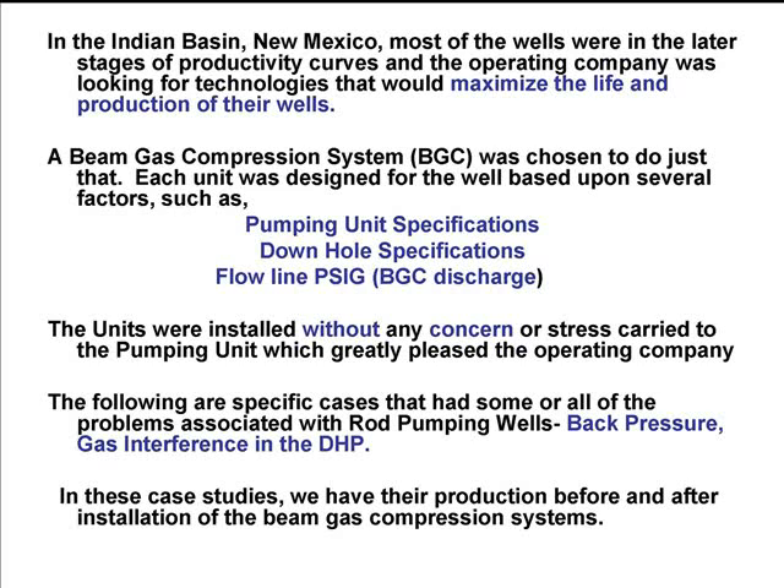In order for the units to be sized out, we took the specifications of the pumping unit — what type it was, what size it was — downhole specifications, what kind of pressures they were currently seeing, what kind of production they were currently seeing, and flow line pressure so we knew what we needed to discharge to. The units were installed without any concern or stress carried to the pumping unit, meaning the operating company didn't have to worry about stress fractures to the Sampson post or anything going wrong with the skid. Because everything is clamped onto the walking beam, the skid, or the Sampson post, there's no effect or injury to your equipment.